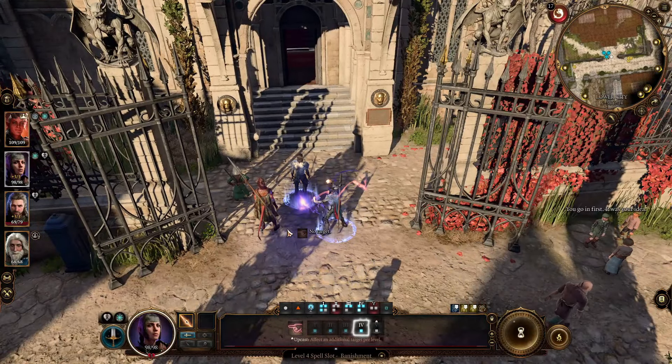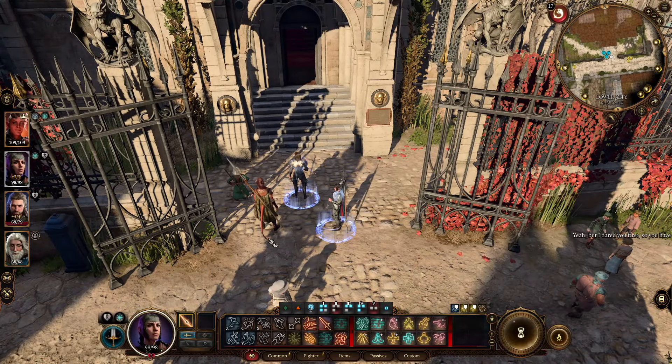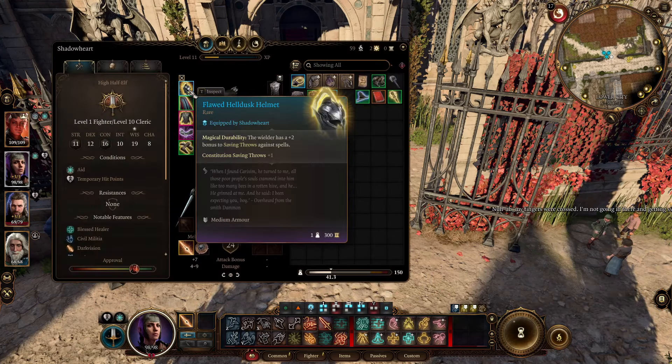It gets even better when you add items or skills that increase your chance with saving throws. For example, I have a helmet on Shadowheart which gives a +2 bonus to saving throws against spells.